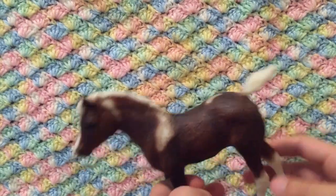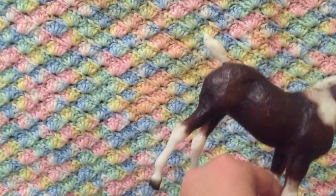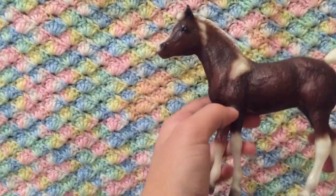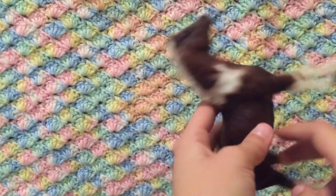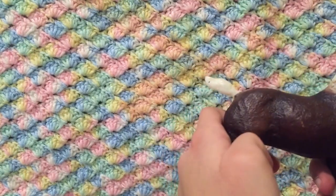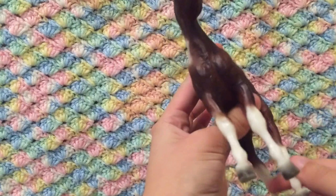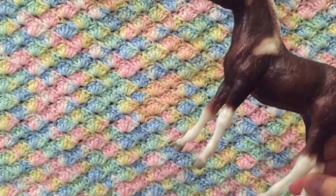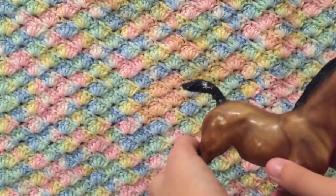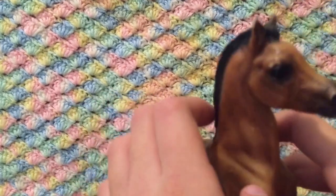Moving on to traditional foals. This next one is probably my favorite foal — a dark brown paint pattern still nicely shaded, with splotches of white. I definitely love having this in my collection. The next one is a caramel brown, a very loved horse with a lot of markings, but I guess that gives it personality. It has two white socks on the back and plain black front legs with no stripe or snip.